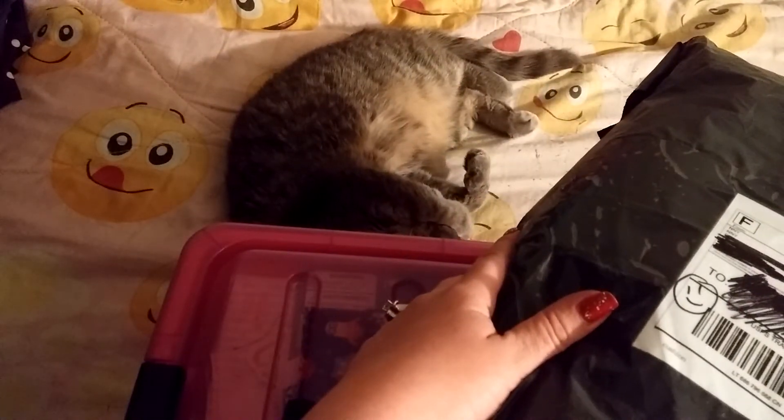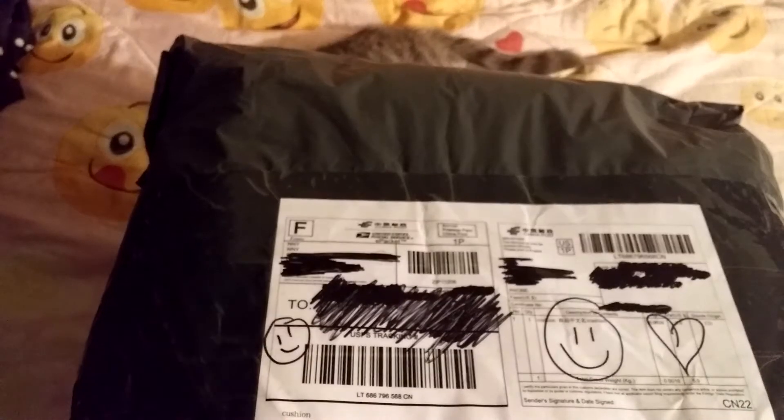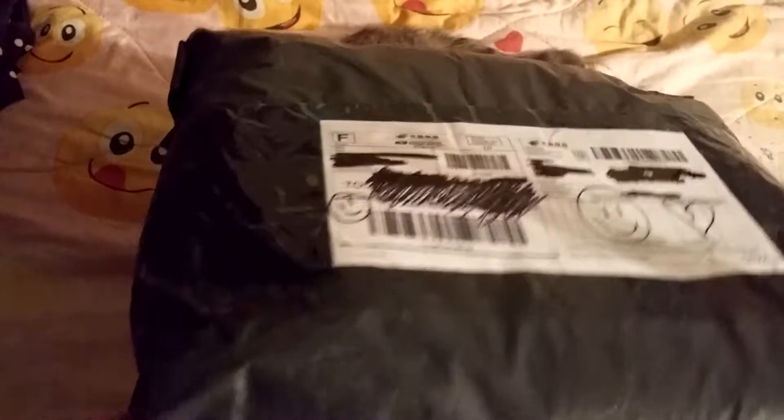She wants all the attention for herself! So let's get this open.